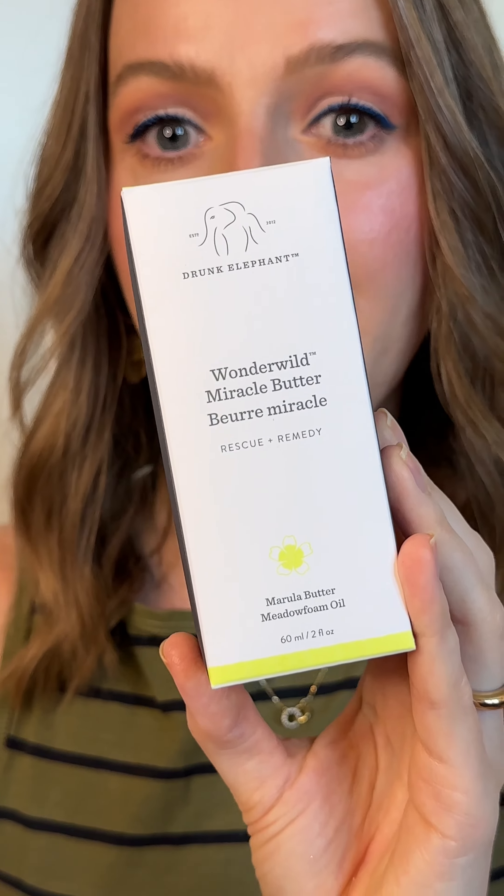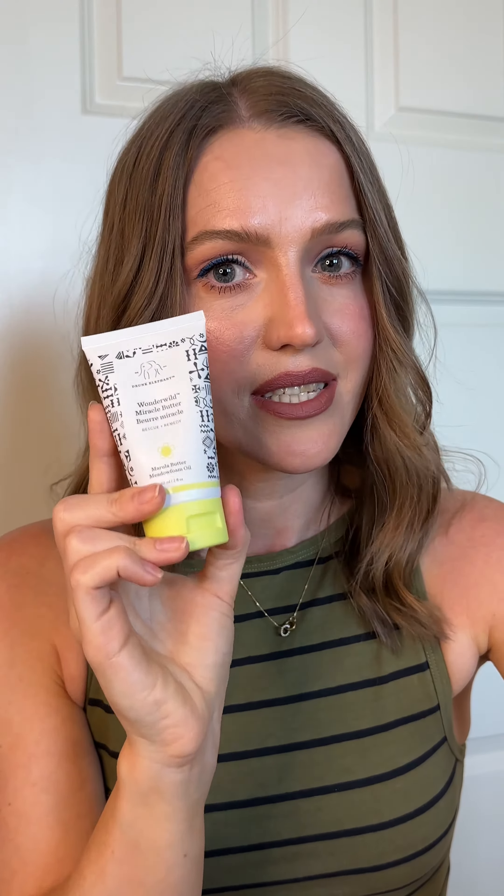Next, Wonder Wild Miracle Butter from Drunk Elephant. This is interesting — it contains a lot of oils and seed butters, and it's supposed to soothe and rescue extremely dry, chapped, compromised skin. I personally wouldn't put it anywhere on my face, just because it has coconut oil in it and I know that it will break me out. My dry cuticles, though, could use some love.